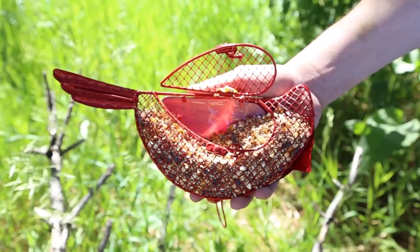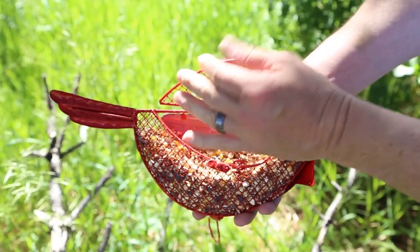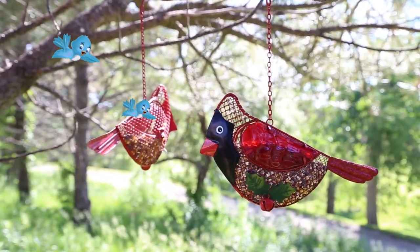Winter was made for window-side bird watching. Place this cardinal bird feeder in your yard and watch the colors and sounds of the season appear.